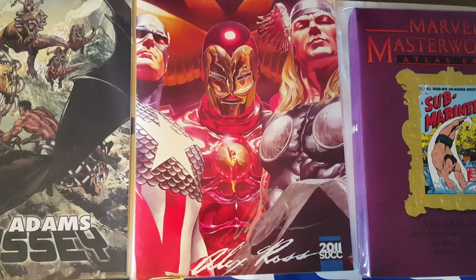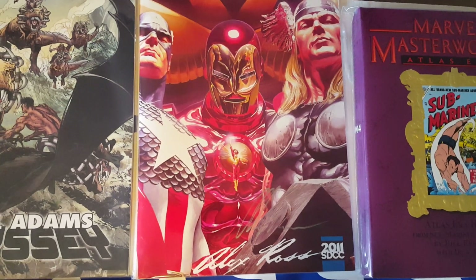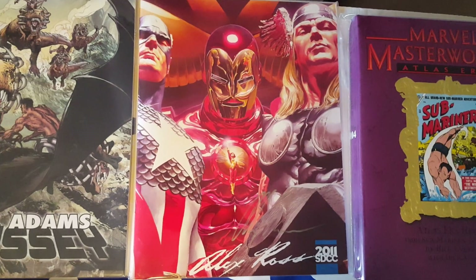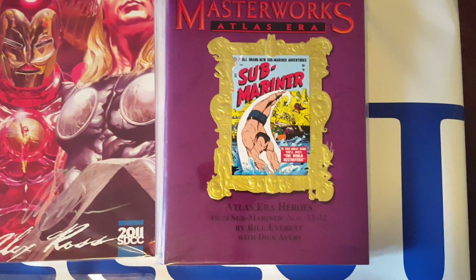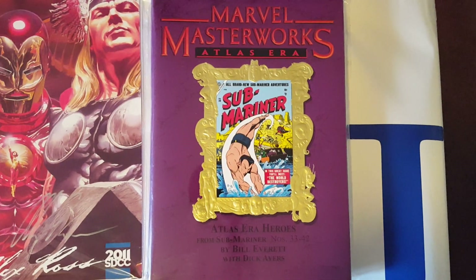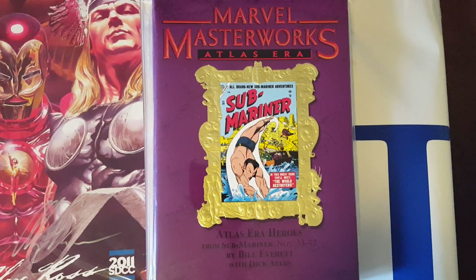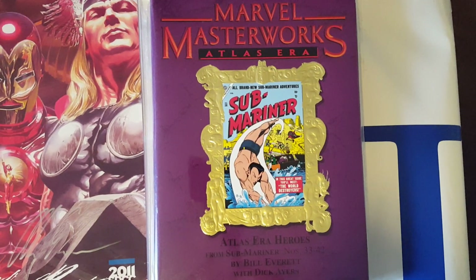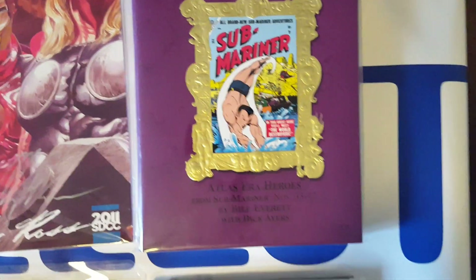Here is an Alex Ross program book — one of his art books — that was picked up during the 2011 San Diego Comic-Con booth that he had. And here is a Marvel Masterworks Atlas Era, which reprints stuff from that time.